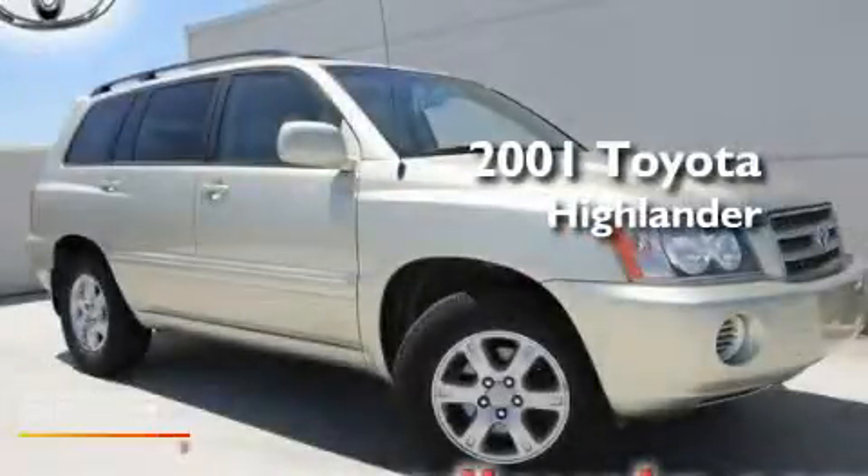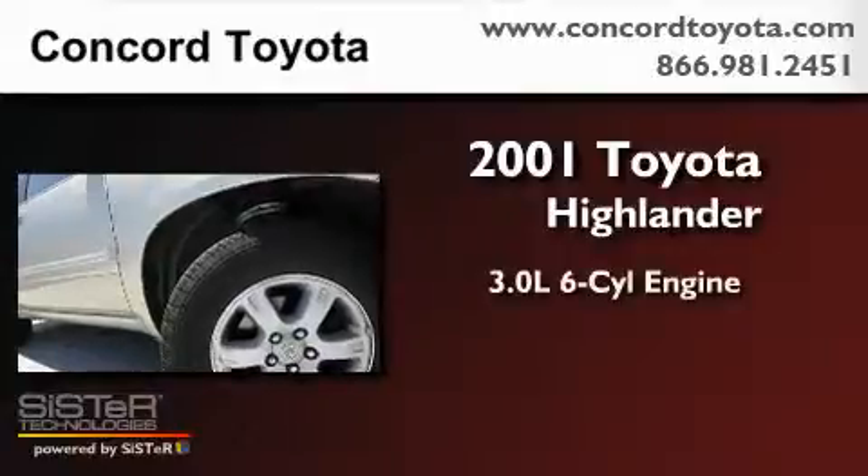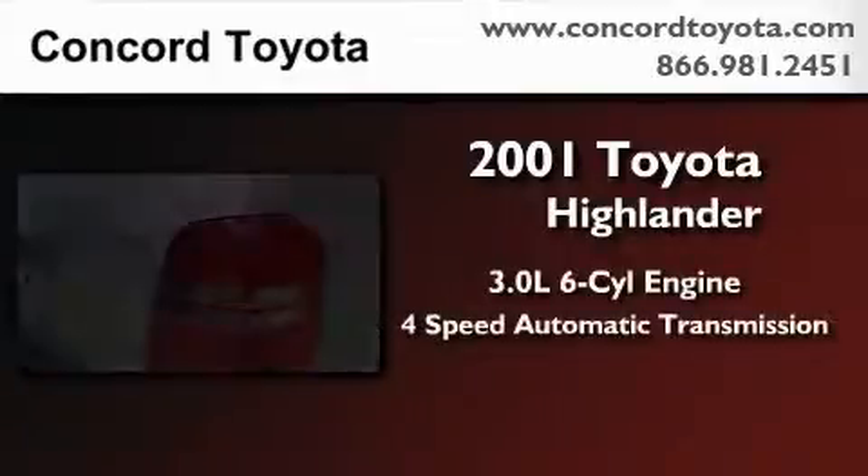This is a 2001 Toyota Highlander. It has a 3.0-liter six-cylinder engine and a four-speed automatic transmission.